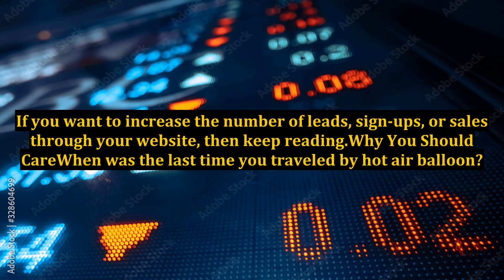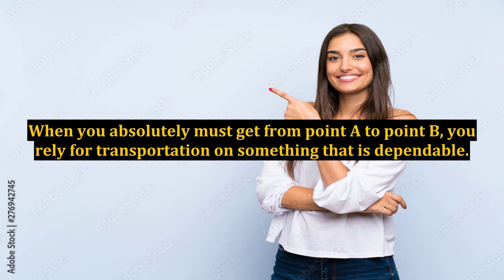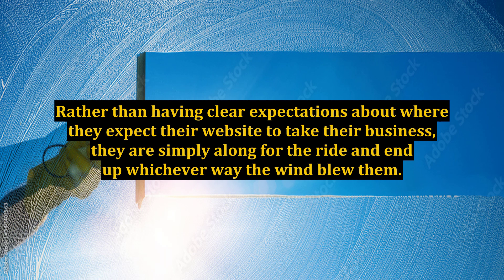Why You Should Care: When Was The Last Time You Travelled By Hot Air Balloon? Hot air balloon rides provide picturesque views of scenery, but exactly where one will take you depends on which way the wind is blowing. When you absolutely must get from point A to point B, you rely on transportation that is dependable. Hot air balloon rides are great for creating a memorable experience, not for transporting you to where you want to be. Too often, people approach their website as if it were a hot air balloon instead of a high-performance vehicle.